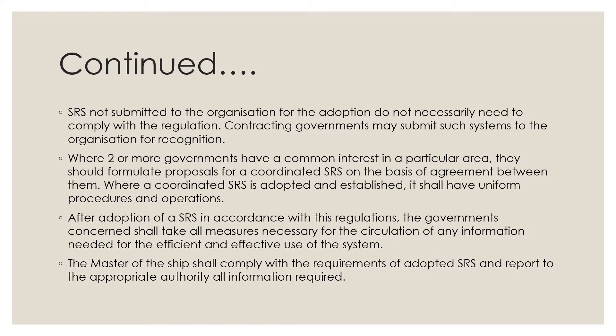After adoption of a SRS in accordance with these regulations, the governments concerned shall take all measures necessary for the circulation of any information needed for the efficient and effective use of the system. The master of the ship shall comply with the requirements of adopted SRS and report to the appropriate authority all information required.